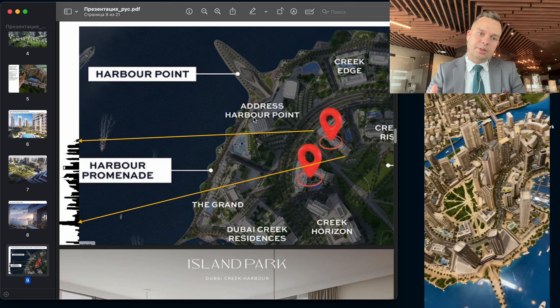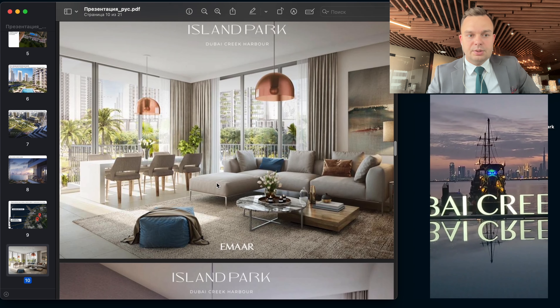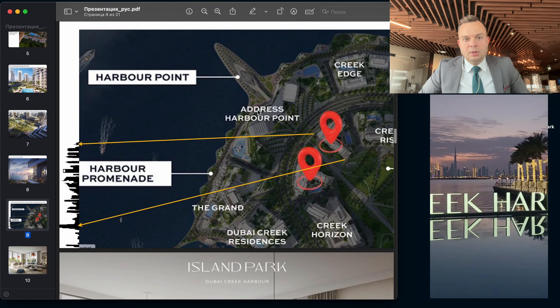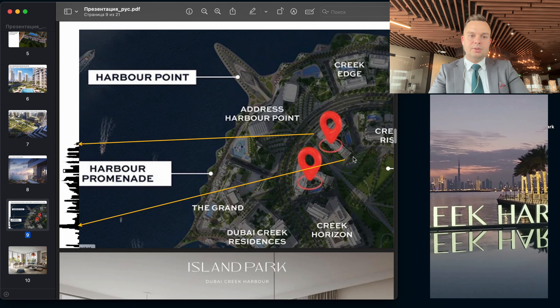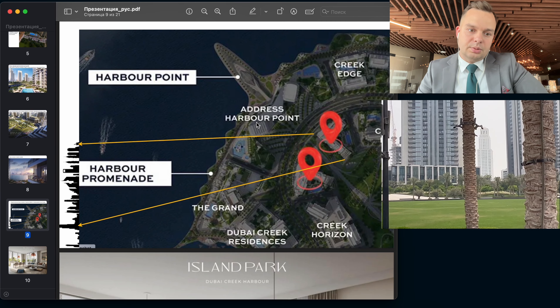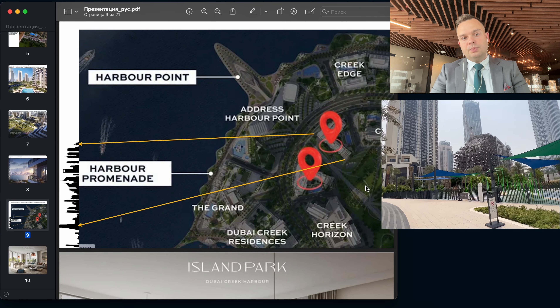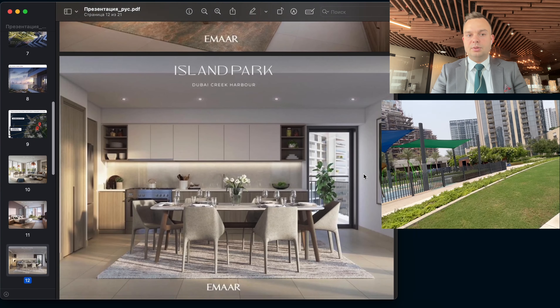Through the Address buildings, they will not obstruct your view. As you can see, these buildings are located exactly in a way that your view will not be obstructed. As you can see in this photo — it's a site photo — the yellow arrows show the direction of the view from these buildings.